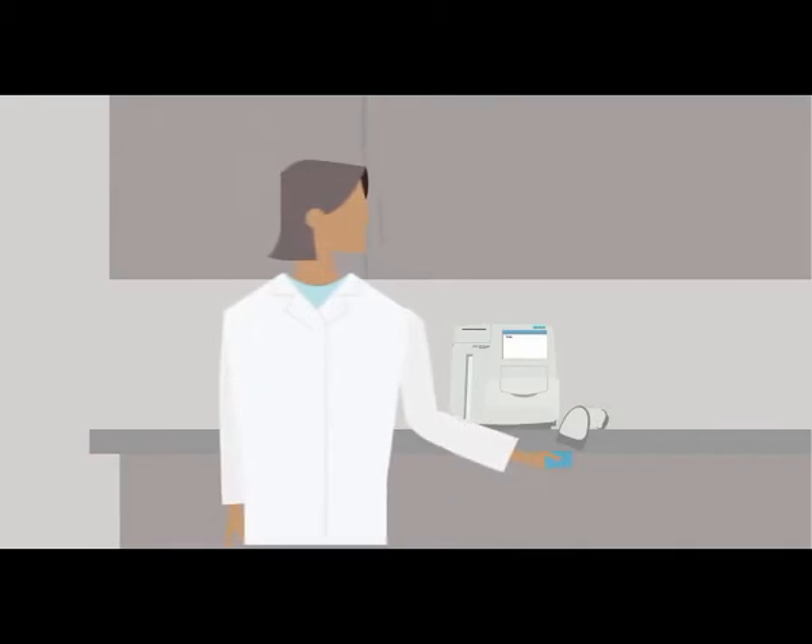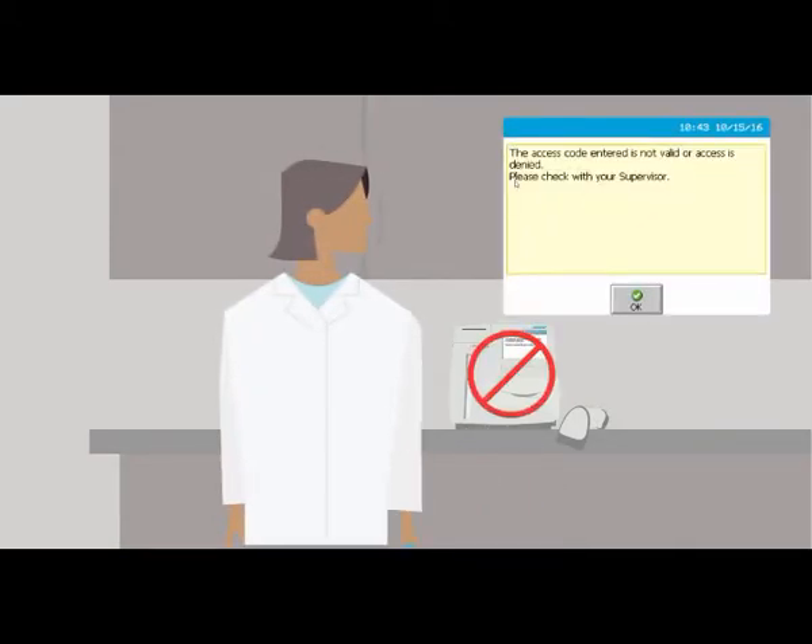The system has customized options for handling operator and QC compliance, including system lockout if quality control isn't run or fails.